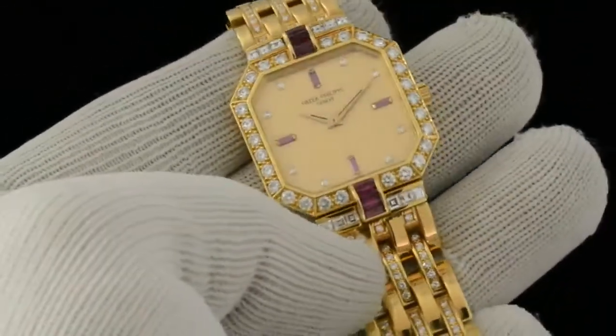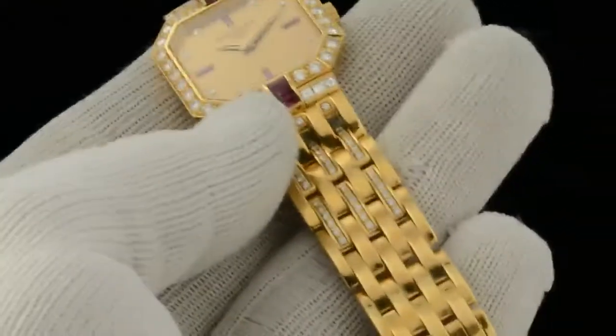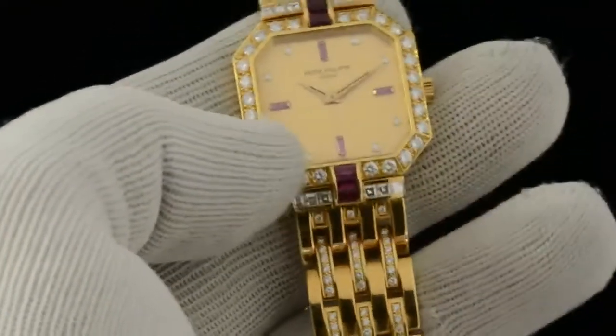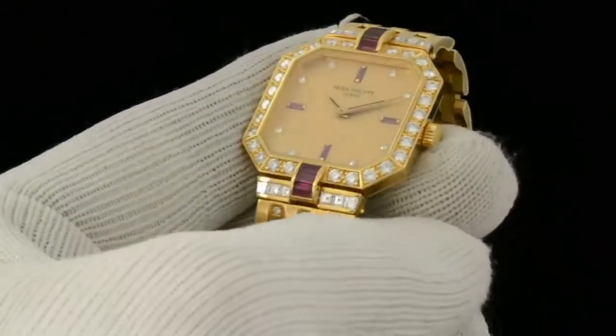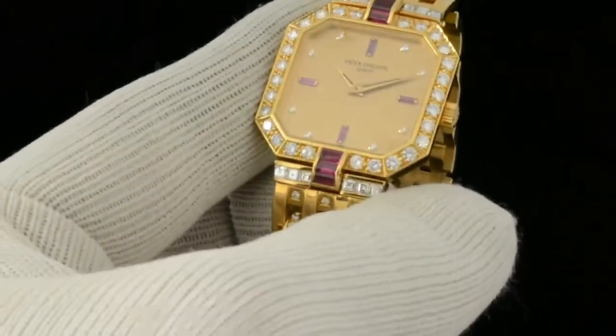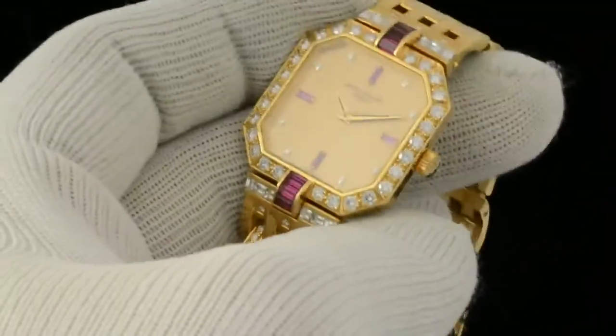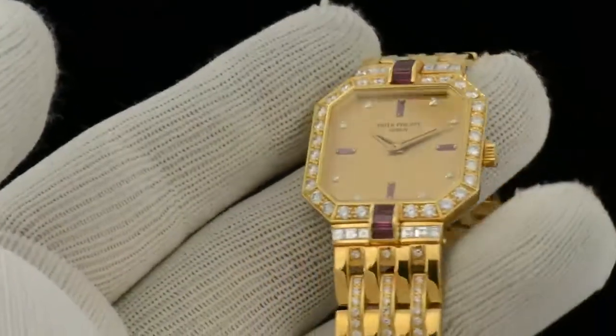As you can see it has a diamond dial, diamond bezel, diamond lugs, and diamond bracelet. The reference number is 3981. It has a caliber 215 Patek Philippe signed manual wind movement.